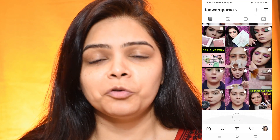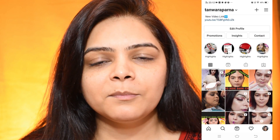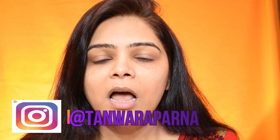You can also follow me on my Instagram handle where I upload totally different content, so don't forget to follow me there. There are a lot of new offers there and I also get new products, so I share a small unboxing review in my Instagram stories. My Instagram handle is Tanwaraparna. So let's start today's video without any delay.